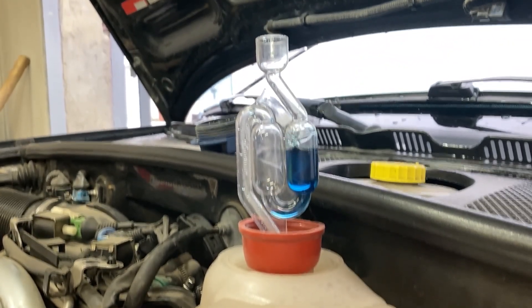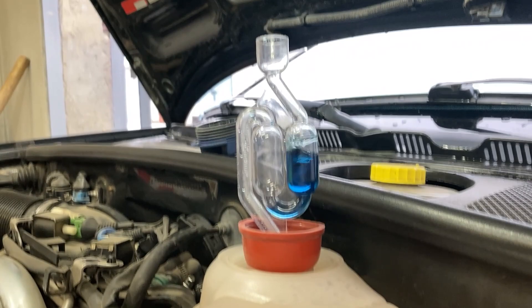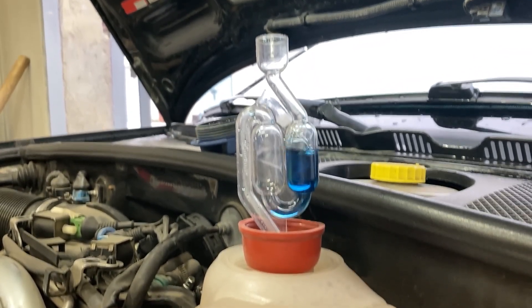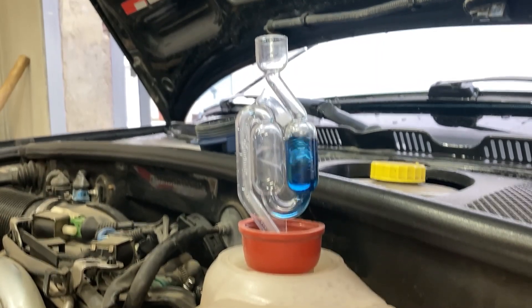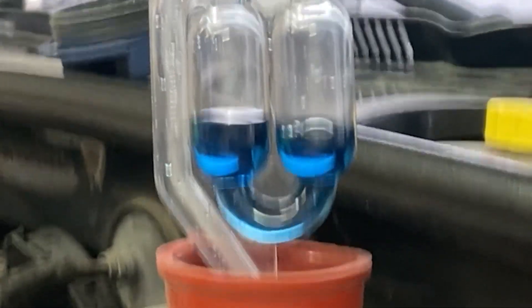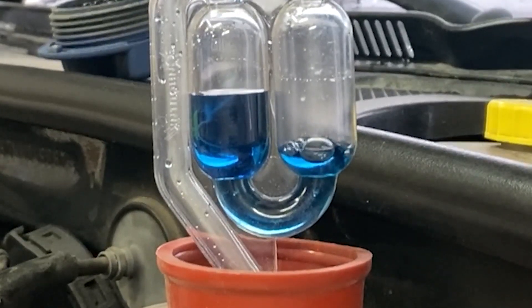I warmed up the engine to operating temperature during the test and periodically increased the idle speed. You can see from the water trap that the liquid is bubbling, which means that vapors are coming out of the expansion tank, but the color does not change.